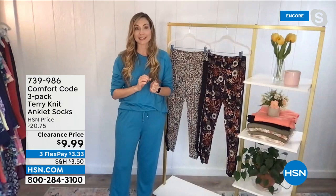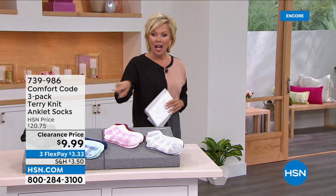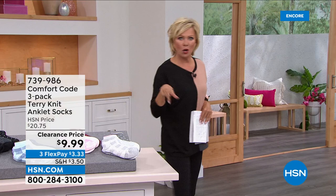All three pairs for under $10 — that's a great Mother's Day present, great even for boys. The black, totally. All right, moving on — lots to get to.